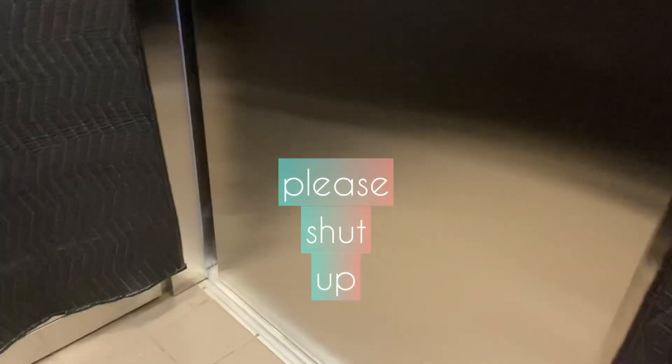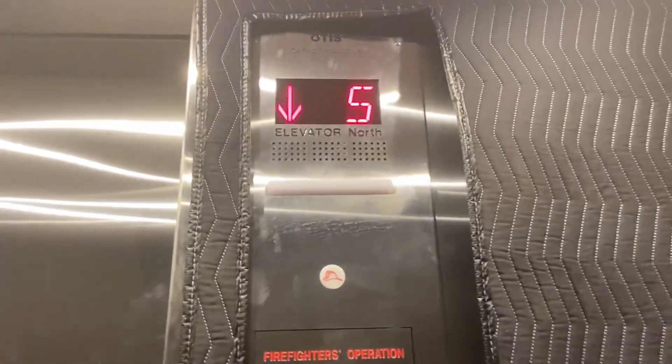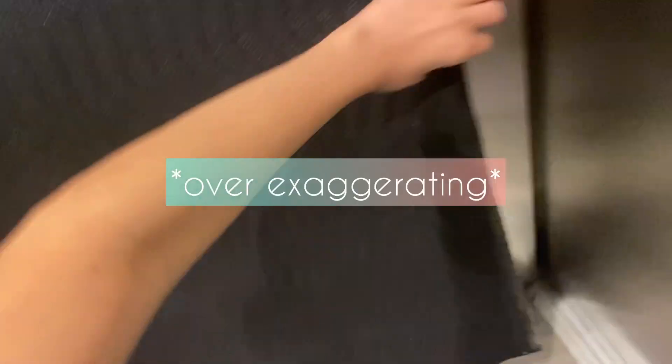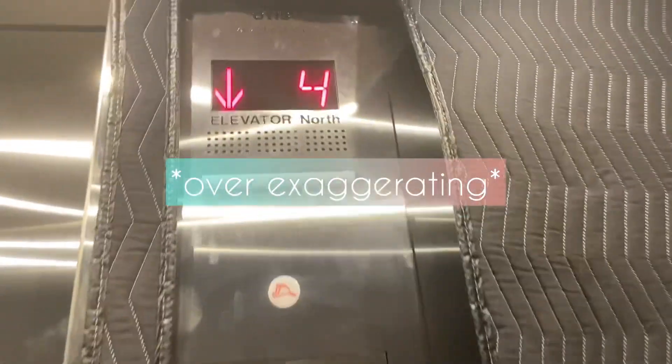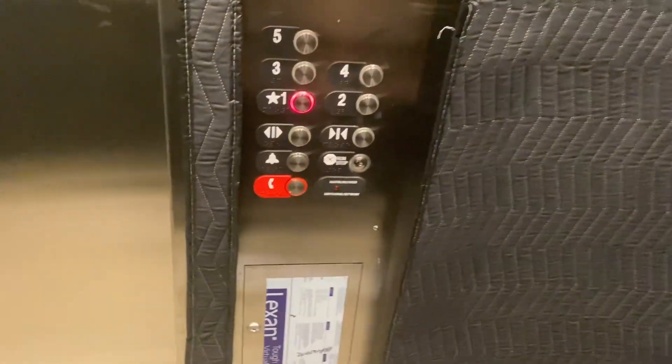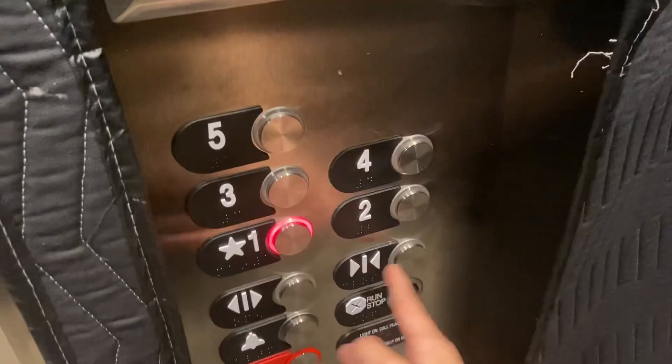Please stand clear of the closing door. Now, this is all padded up, but let's see what's... Oh, wow. Otis did an amazing job on this mod. Wow. That's why this thing was out of order. It's all fresh metal — brand new cab.